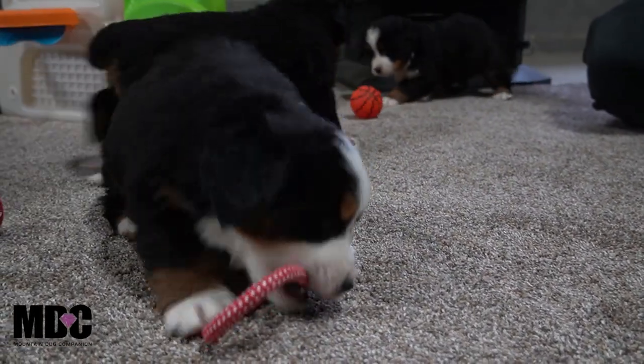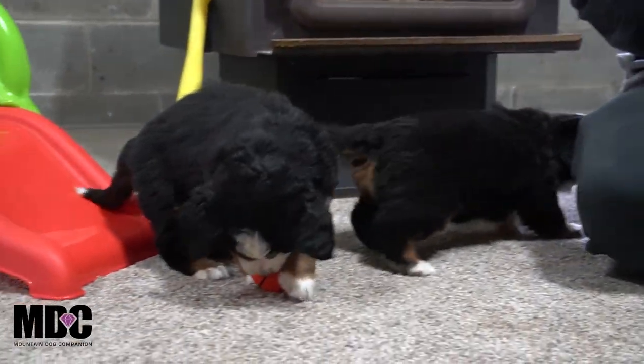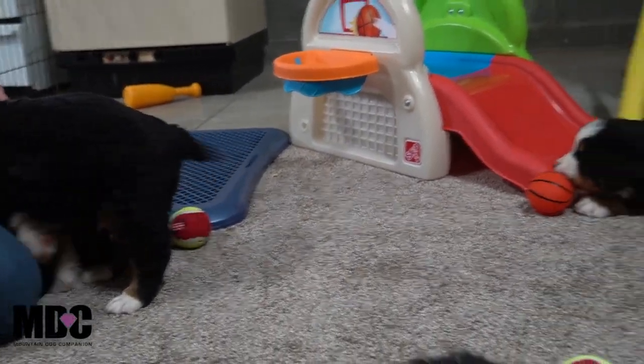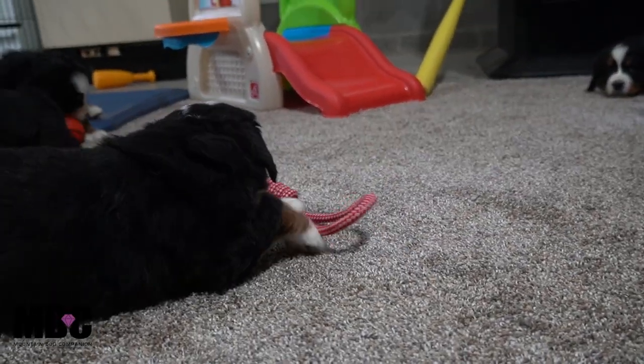These guys are doing great with the socialization toys, getting their teething — and they're teething like crazy right now. Doing great with the potty pad as well, just coming along very well with socialization. We have three boys and two girls here in this litter that we're going to be talking about today.